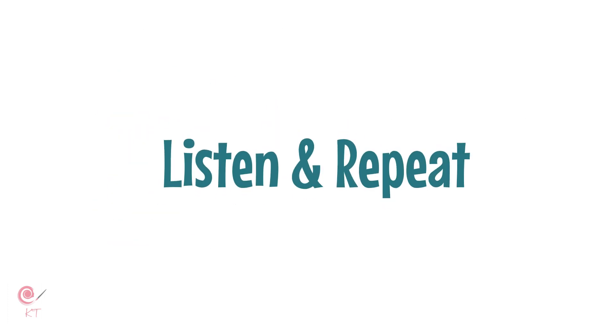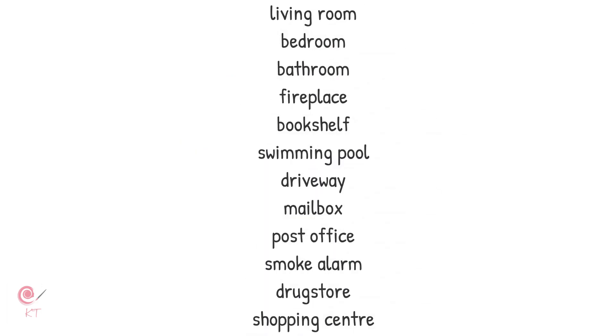Listen and repeat: living room, bedroom, bathroom, fireplace, bookshelf, swimming pool, driveway, mailbox, post office, smoke alarm, drugstore, shopping centre.